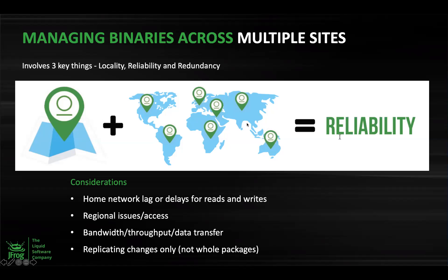What are the considerations for a multi-site setup? Lags when connecting to a centralized solution while reading or writing artifacts could be a major consideration. Regional issues and access issues could be another. And finally, replicating only new changes across sites and not everything could be another consideration as well.